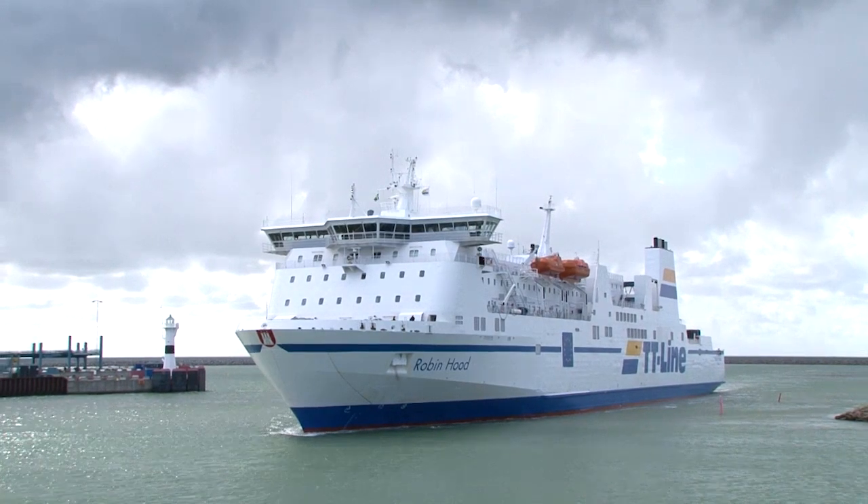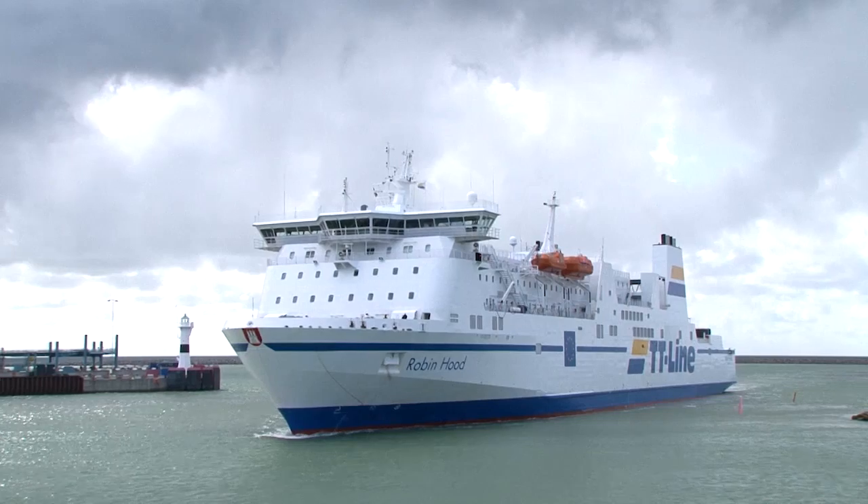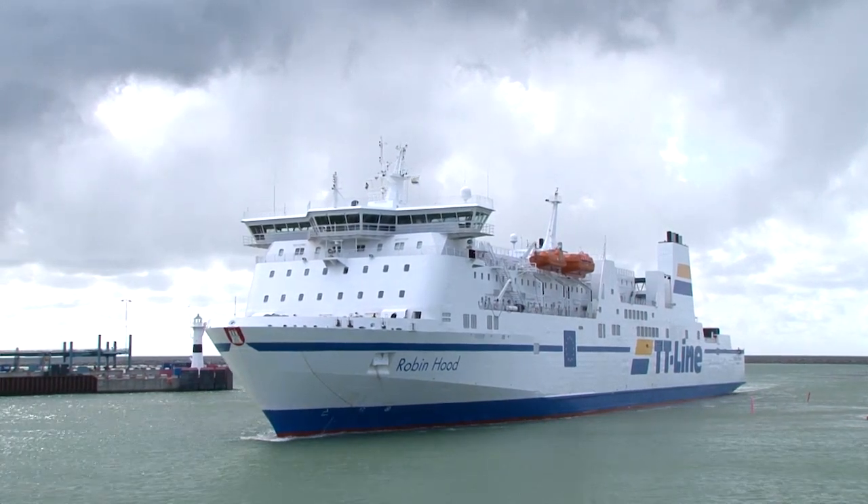If you build a new vessel now, you of course make it in a way that it's already compliant with these new emission regulations. With the Wärtsilä scrubber installation, you can play the same ballgame as the new vessels.